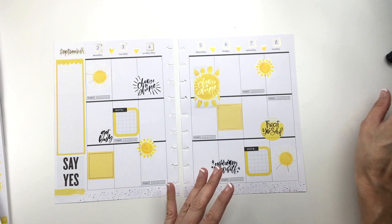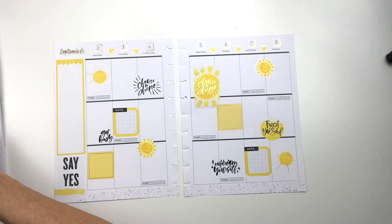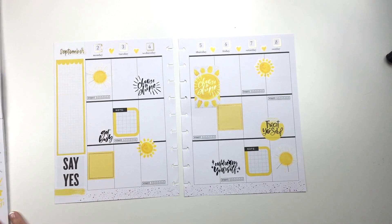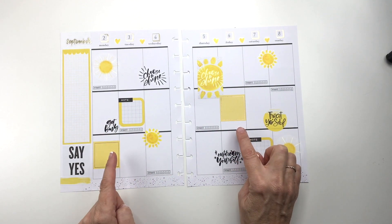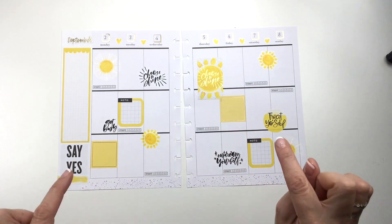I hope you guys like this video. If so, click the like button. And if you're not subscribed yet, I would totally appreciate it if you would subscribe to my channel. Stick around because you're not going to want to miss these bloopers of the two spreads that I messed up — they're coming up right here.